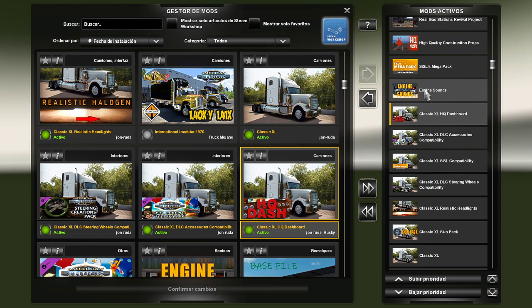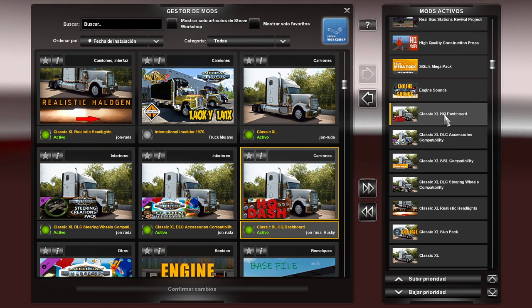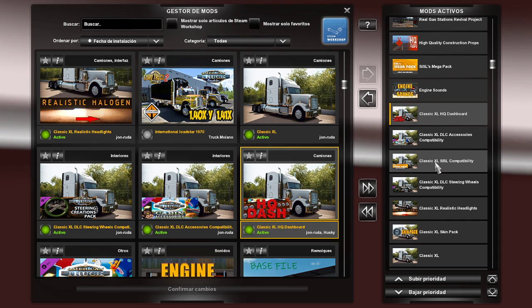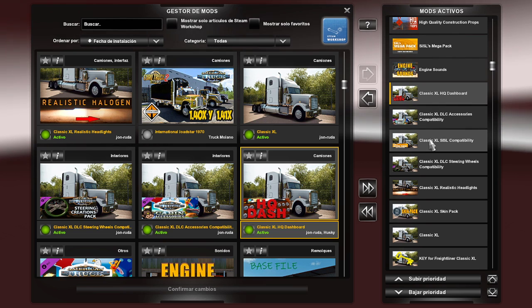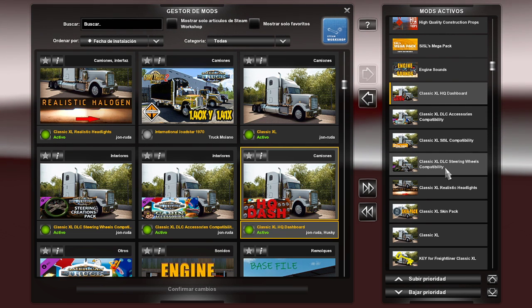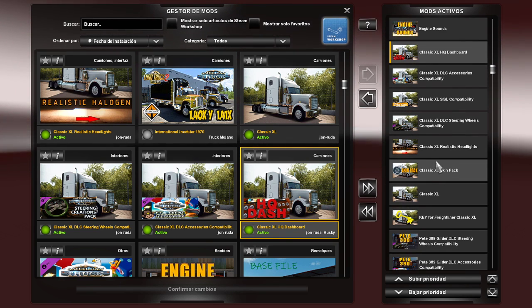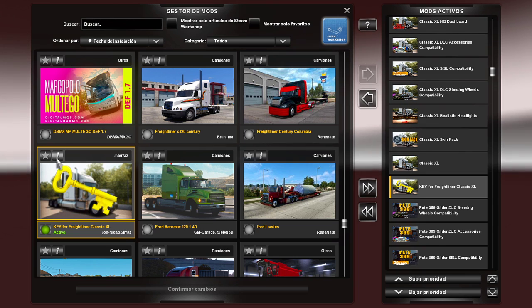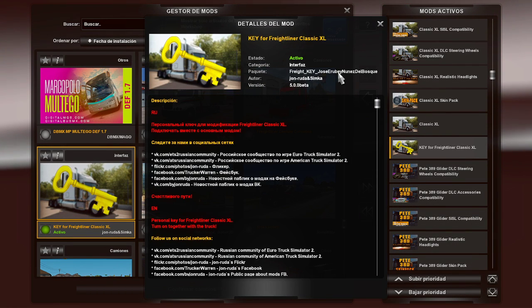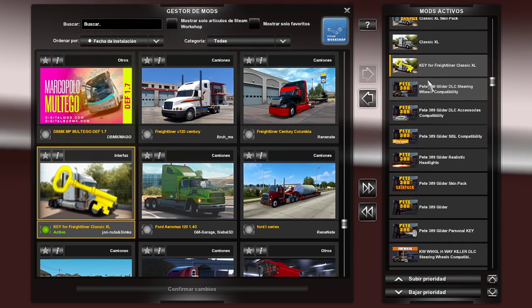Muy buena calidad desde mi punto de vista, es de los mejores camiones que hay. Él te lo da con un paquete de sonido de motores, te da un dashboard en alta definición, compatibilidad con accesorios de Sysl —las cosas que van en cabina: comida, refresco, acompañante, colgajos, aromatizantes— te da opciones de volantes, luces realistas y varios skins. Al comprarlo te asigna una licencia a tu nombre, entonces hay que comprar, hay que respetar y no compartir.